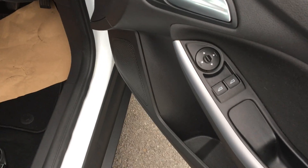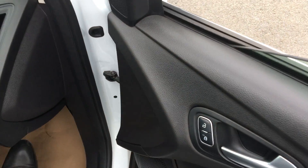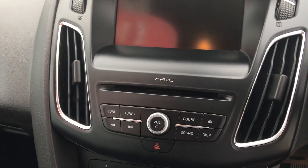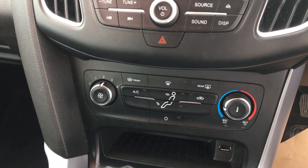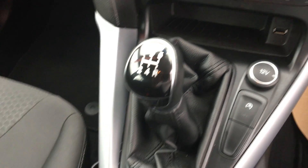Electric mirrors, electric windows. It's equipped with Sync 2 DAB radio CD, aircon, Bluetooth and USB connection.